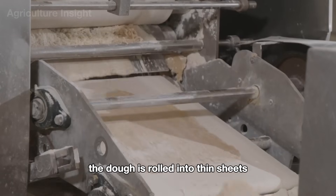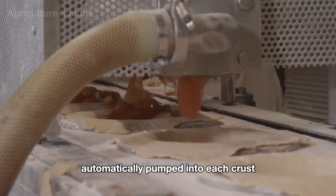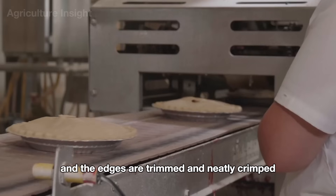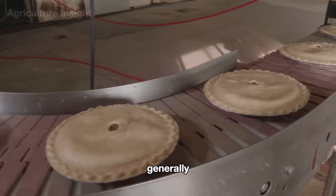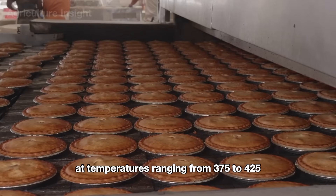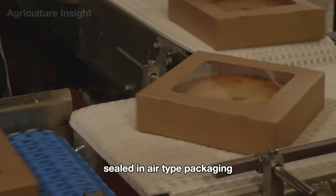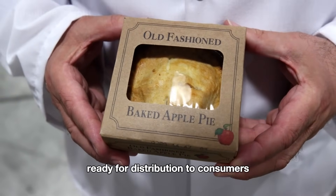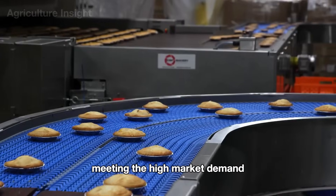The dough is rolled into thin sheets and placed over pie molds, while the apple filling is automatically pumped into each crust. Then, a top layer of crust is added, and the edges are trimmed and neatly crimped, before the pies are baked in a convection oven for even cooking. The baking process takes around 10 to 15 minutes at temperatures ranging from 375 to 425 degrees Fahrenheit. Pies that meet the standards are flash-frozen, sealed in airtight packaging, and placed into cardboard boxes, ready for distribution. The factory can produce over 2,100 apple pies per hour, meeting the high market demand.